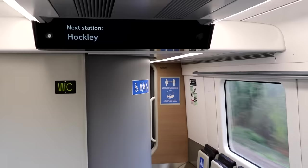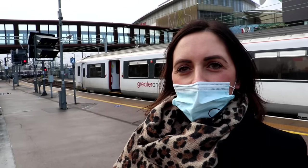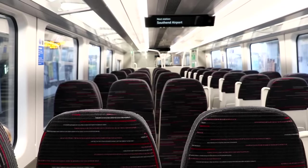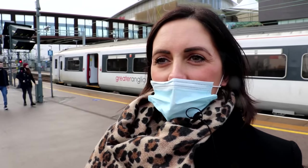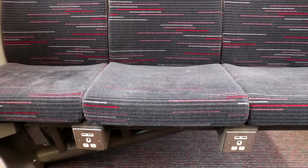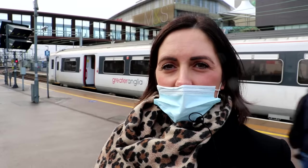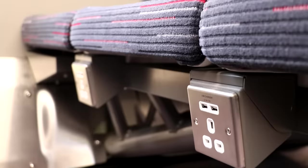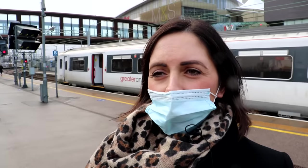It's very different to what customers are used to on the Southend line. There's an increased number of seats — every train has 544 seats on a five-car train. The train was designed pre-pandemic, obviously catering to customer requests for more seats, so they've maximised the space. The temperature is controlled by an air conditioning system designed to operate between minus 25 and 40 degrees.